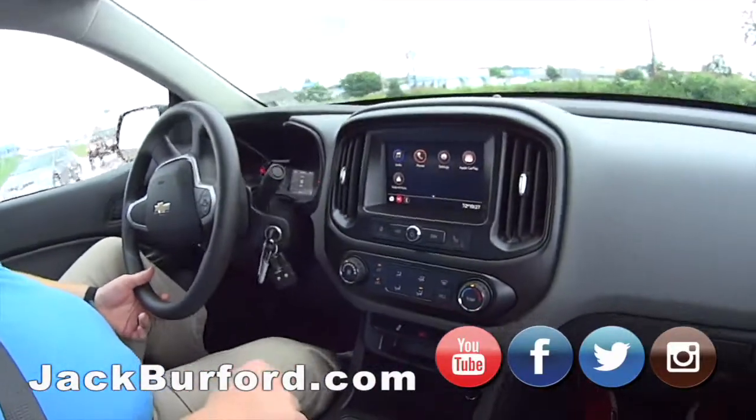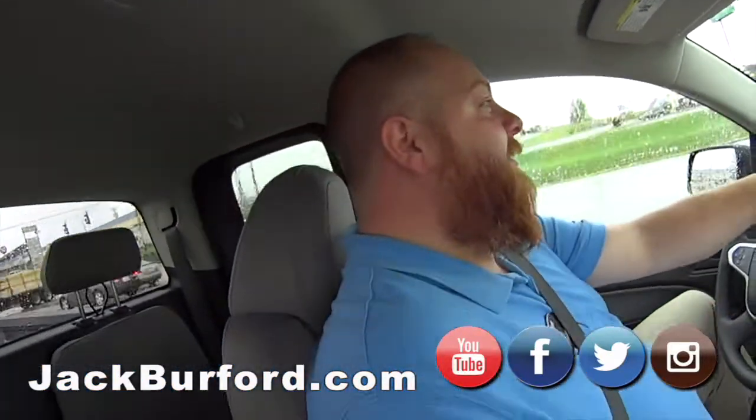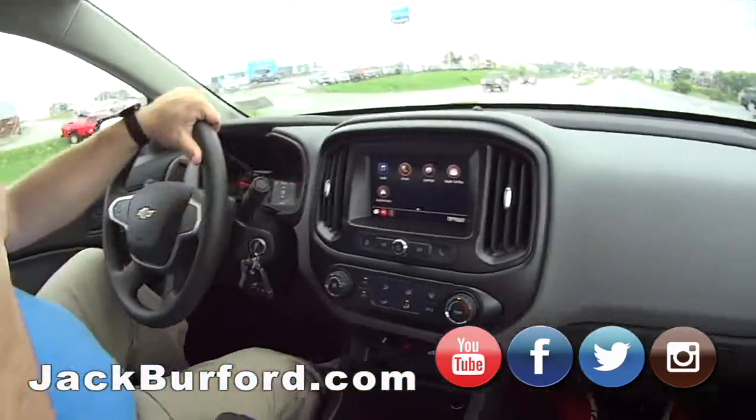JJ, is this called a Colorado? It's a Colorado — or a Colorado, or a Colorado. I don't care what they call it, just come by. It's a great little truck. It is a great little work truck.